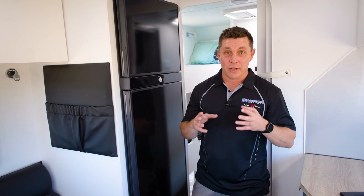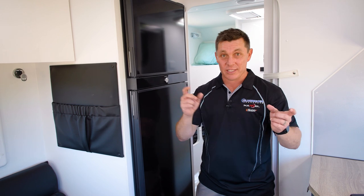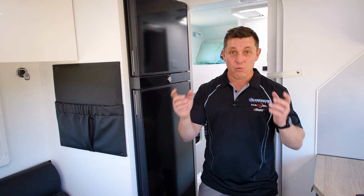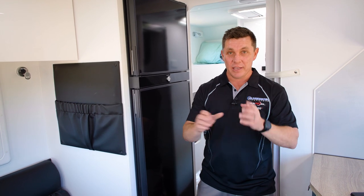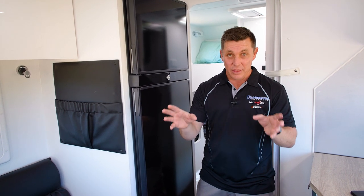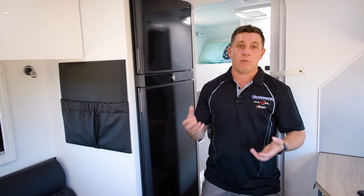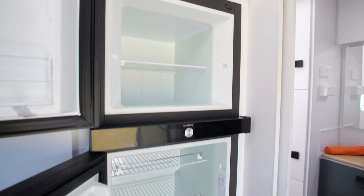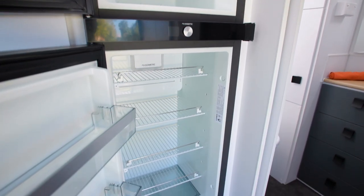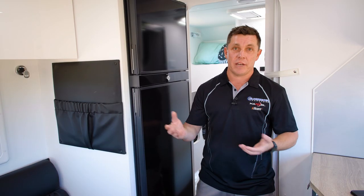JC here. Today we're going to cover a debate that's probably more hotly contested than who's the better State of Origin team, Queensland or New South Wales. It's what's the better fridge — compressor or three-way? Depending which side of the fence you sit on, they're pretty aggressive in their attitude towards it. However, they've both got pros and cons, and a lot of it comes down to what kind of travelling you're going to be doing. So without being biased one way or another, I just thought I'd cover a few of the features and benefits of both.